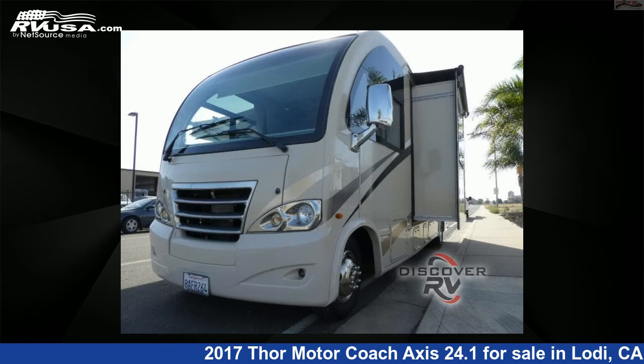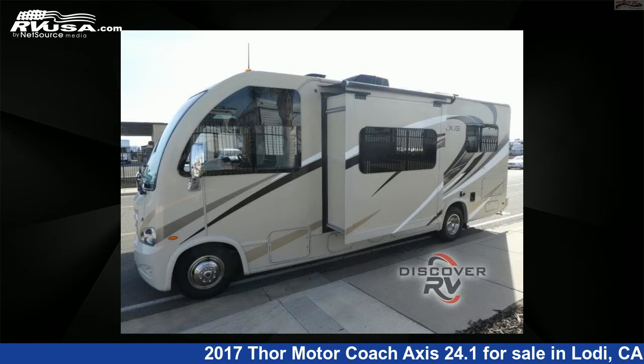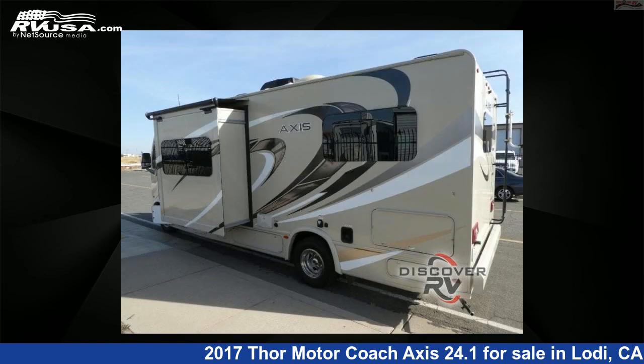This used Thor Motorcoach is 25 feet 0 inches in length and features one slide-out, sleeps 5, and 42 gallon fresh water capacity.